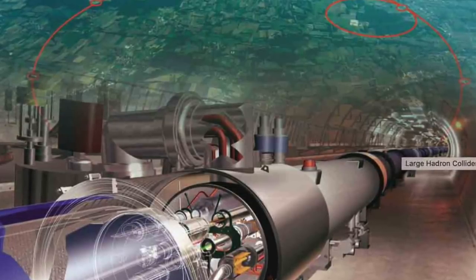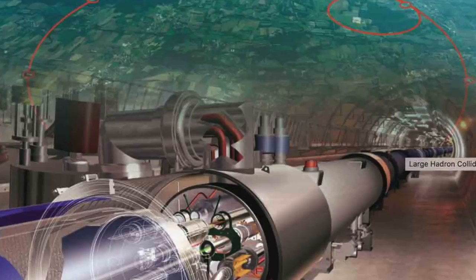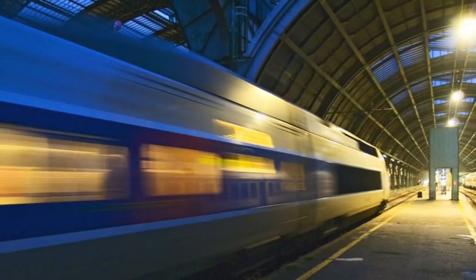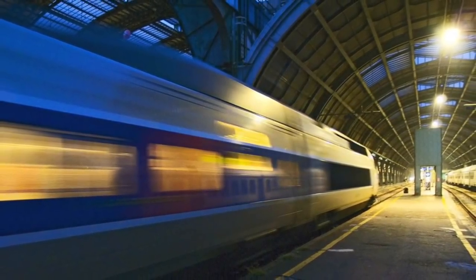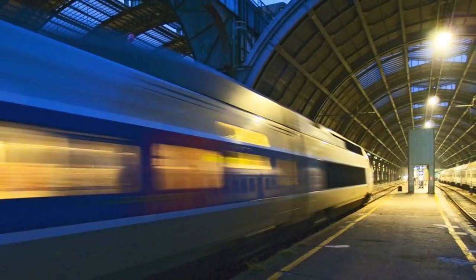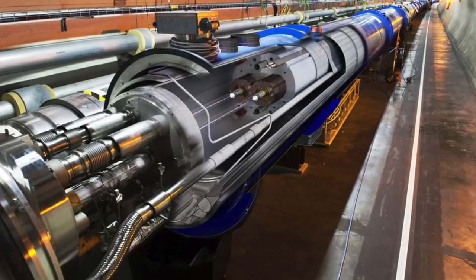and travel around the 27km long accelerator ring more than 11,000 times every second. The total energy of the beams at full power is about the same as a 400 ton train moving at 150km per hour. Each individual proton has about the same kinetic energy as a flying mosquito.